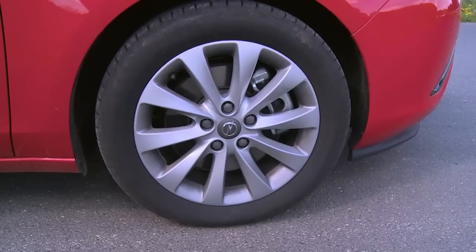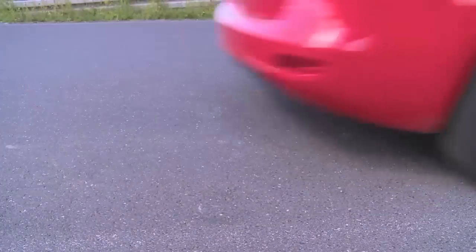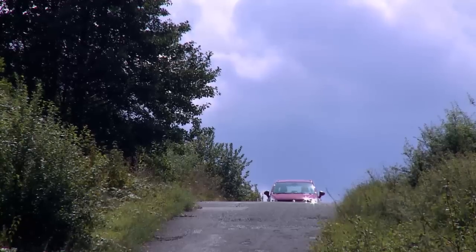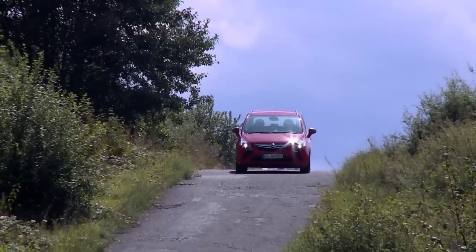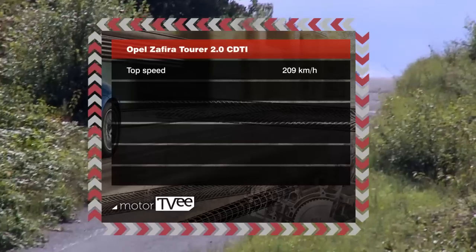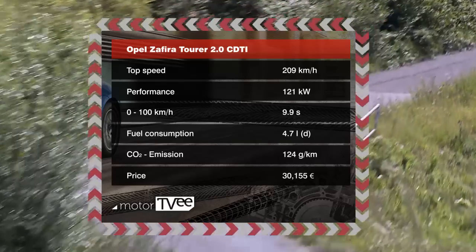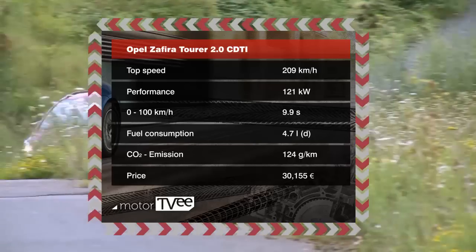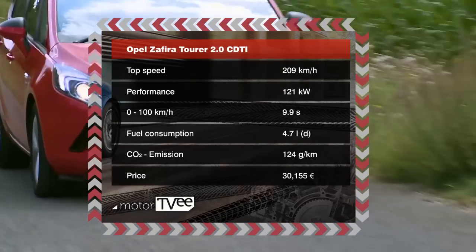His test car has the second most powerful diesel, the 2.0c DTI — a product of Opel's downsizing concept, summed up as a modern powertrain with a small capacity. The turbocharger technology runs efficiently but powerfully. This diesel puts out 121 kilowatts, making it only one second slower than the strongest gasoline-powered version on the sprint from 0 to 100 kilometers per hour. Opel rates its fuel consumption at 4.7 liters per 100 kilometers.